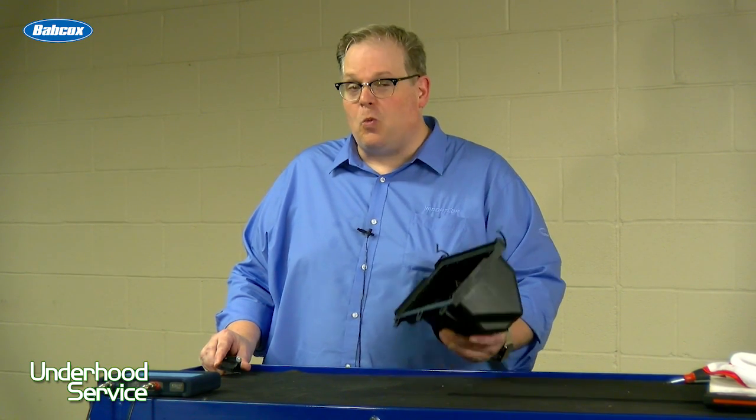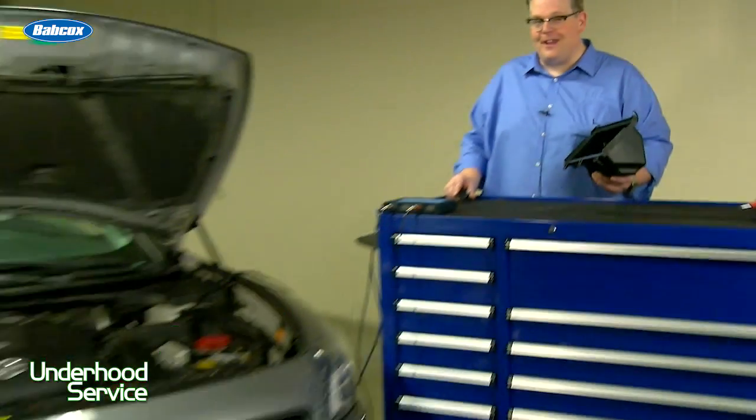One car, two codes, one very simple solution. Next, in the garage.